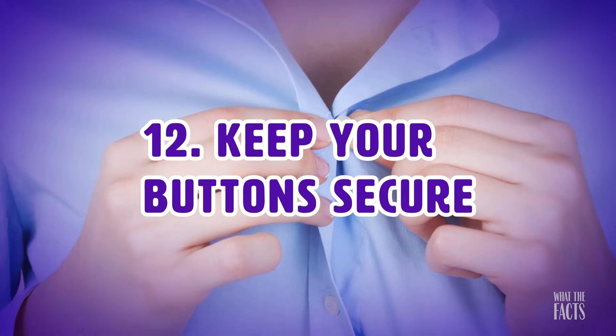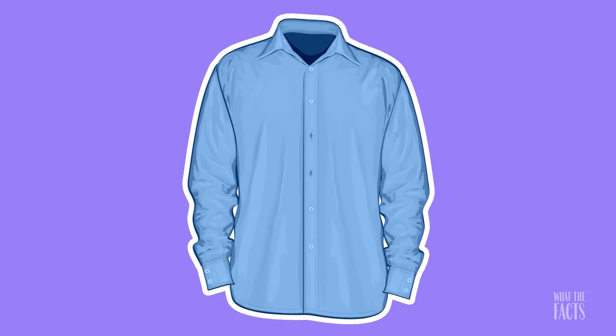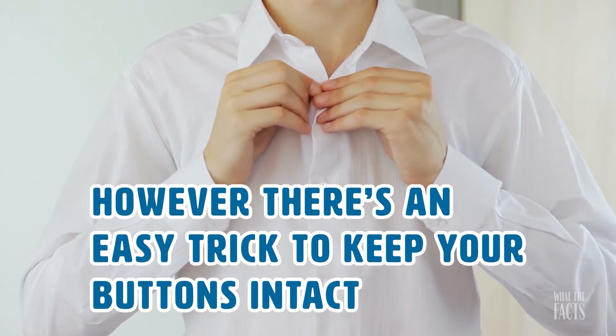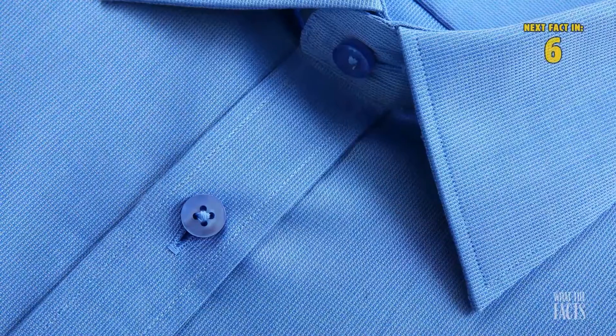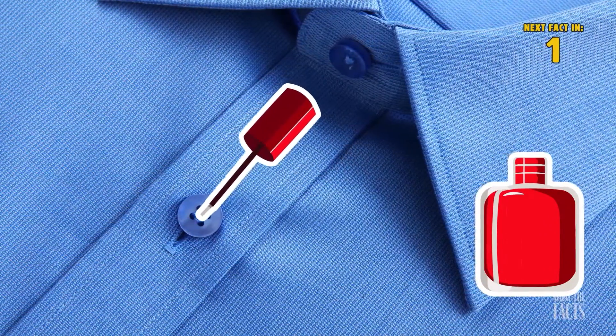Hack #12: Keep Your Buttons Secure. A perfectly good article of clothing can quickly become unwearable with the loss of a button, especially one that's unreplaceable. However, there's an easy trick to keep your buttons intact. Just apply some clear nail polish on the buttons and this will make sure that they stay secure.